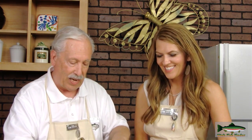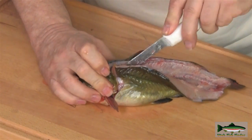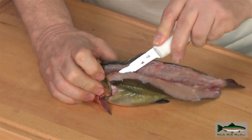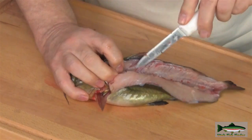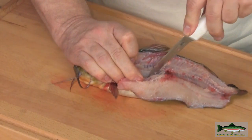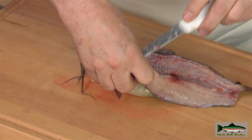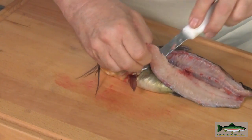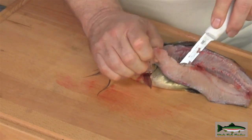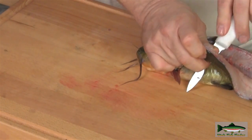Now you can see we're getting it apart. We'll just go and cut around the rib cage. A lot of fish don't have much meat around the rib cage and this one doesn't either, so I'll go as far as I see I've got some good meat, and then take this slice and cut it free from the body.